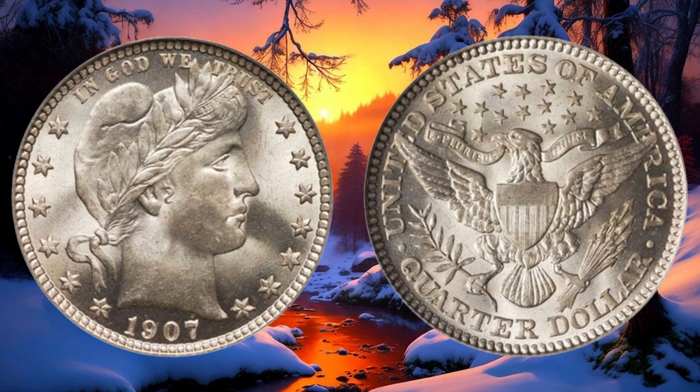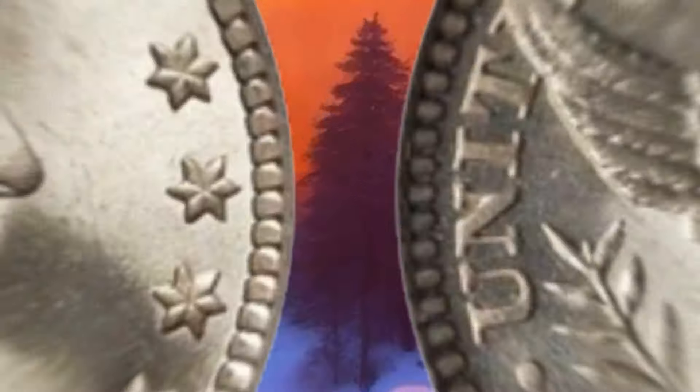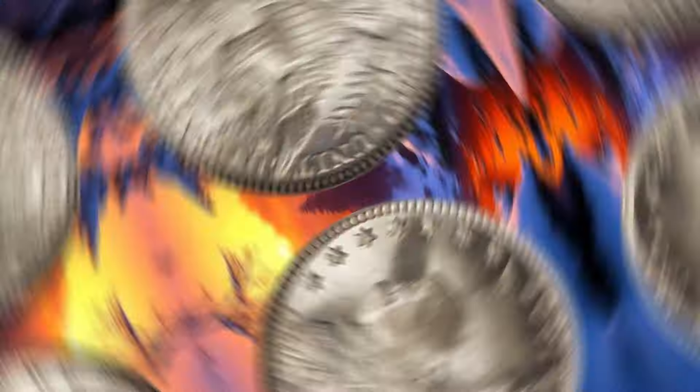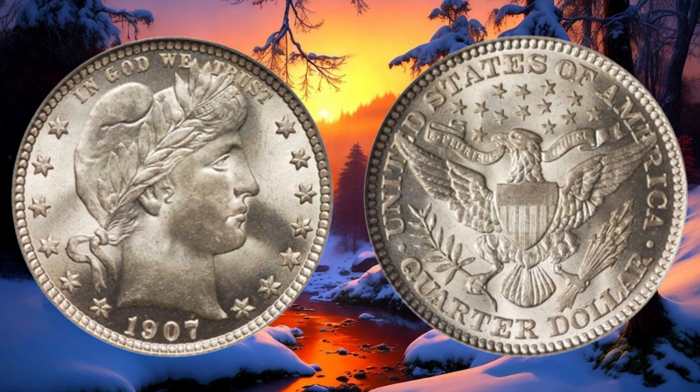For those eager to evaluate the value of their 1907 Barber quarter, consider consulting with reputable coin dealers, checking online auctions, or using grading services. These steps can provide valuable insights into the current market value. The 1907 Barber quarter dollar is a piece of history that might just be worth more than you think. Share your thoughts and experiences in the comments below.